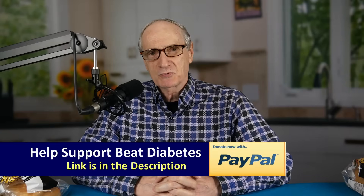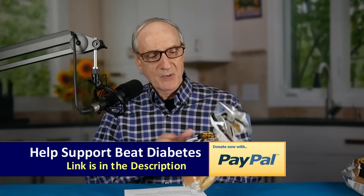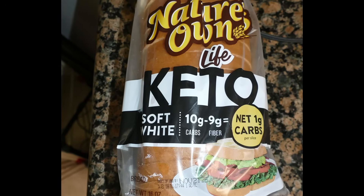Welcome to Beat Diabetes. I'm Dennis Pollack and today we're going to talk about keto bread, the kind you find in your grocery stores. I was at the store the other day and I bought a couple of keto breads. One was hamburger buns made by Nature's Own, boasting the word keto right across the top of the package and declaring they only had one net gram of carbs per bun. The other was also Nature's Own, also with the big word keto splashed over the top, declaring just one net gram of carbs per slice. So I thought I would put them to the test.